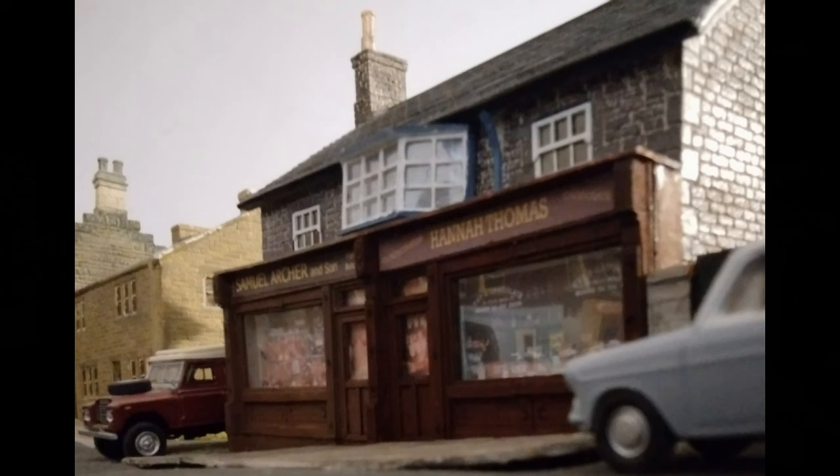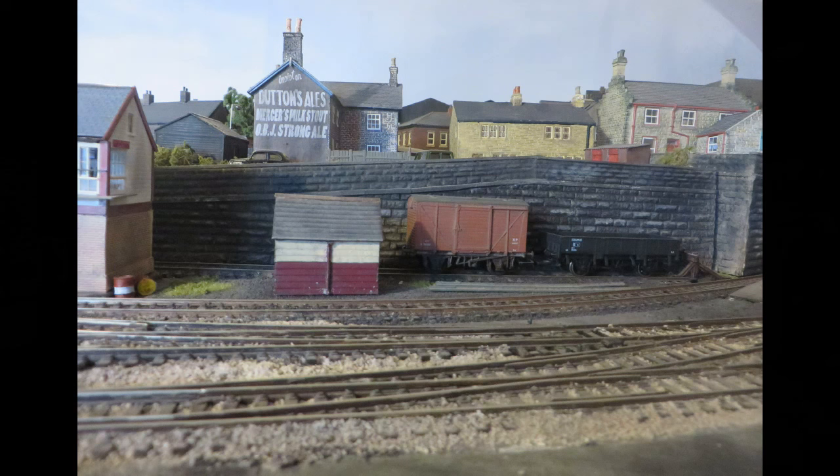This is a Scaledale building, with added shop fronts, a wooden kit. Here we have a view from the front of the layout, showing the advert on the back of the shops, based on one on the building next to Rose Grove Station.